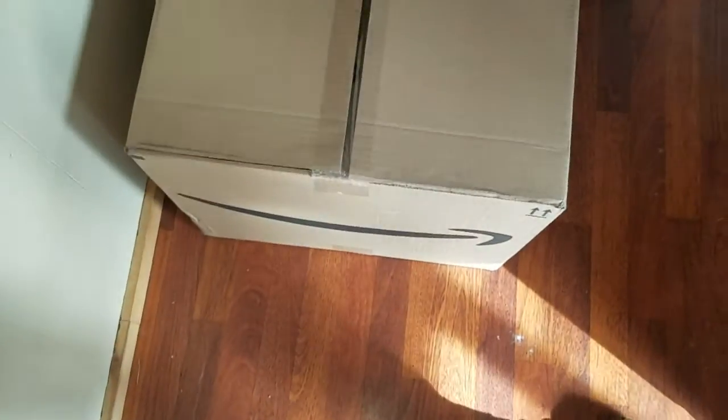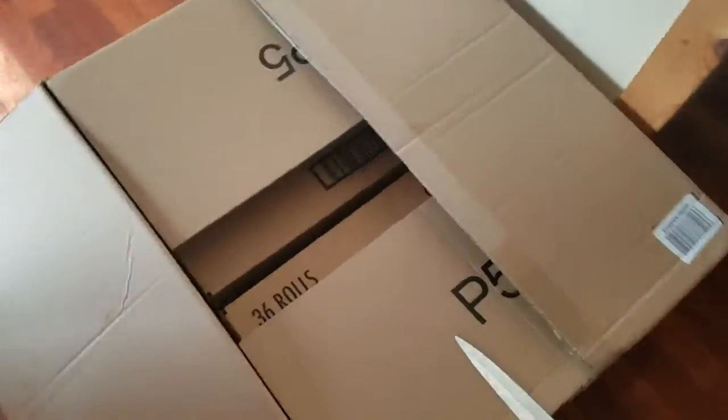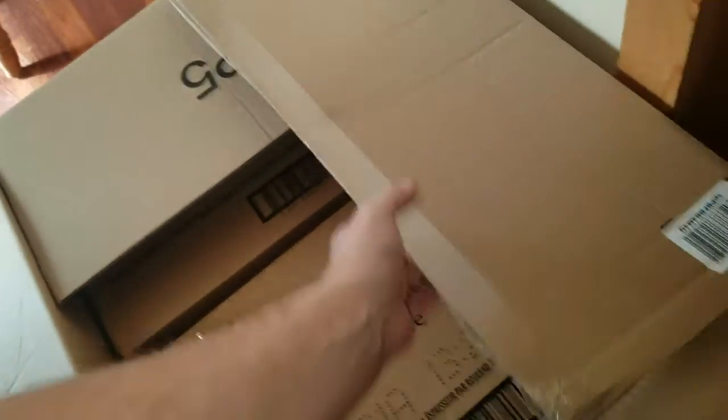Hello everybody out there in YouTube land. Today I'm going to have a tip for you on how to save money on toilet paper. If you have Amazon Prime you can really save money on toilet paper. Everybody knows toilet paper can be spendy, and it sucks spending your hard earned money on stuff to wipe your butt.